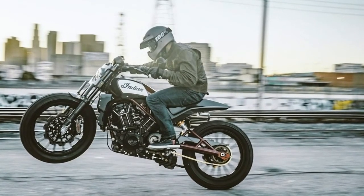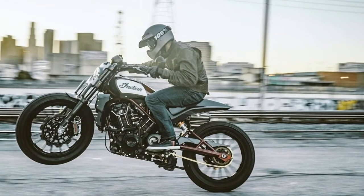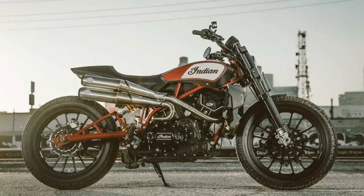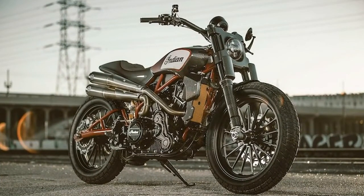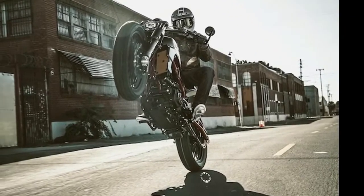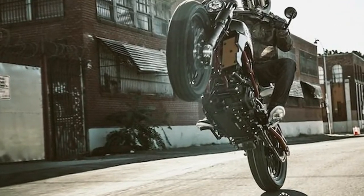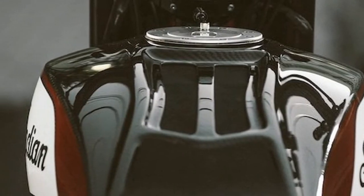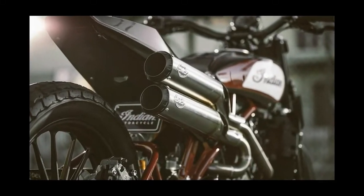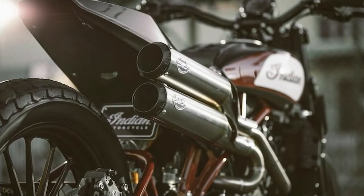Following EICMA, the Scout FTR 1200 Custom will go on a world tour and be exhibited at events throughout 2018 to help the brand continue to expand its reach, according to Indian. Be sure to head to your local motorcycle show and tell the Indian folks how much you want to see a production version of this bike — and be sure to mention that the bike should have dual front discs as well. "As was the case with Indian's original founders, we are using racing to develop, test, and showcase the capabilities of our motorcycles," said Reid Wilson, Indian's marketing director.